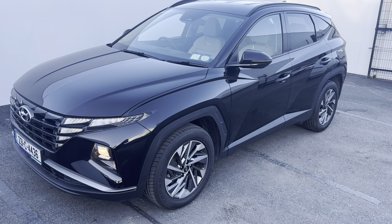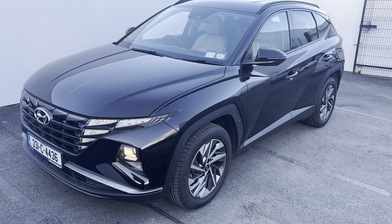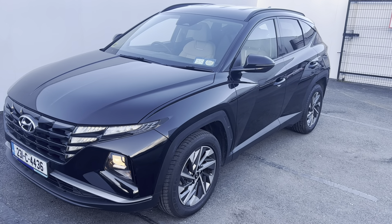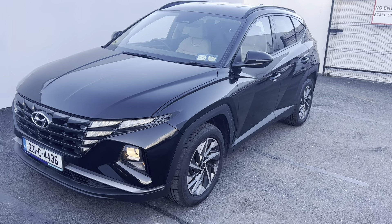Here's a quick look at this 2023 Hyundai Tucson Executive model. This one is finished in black and has a full gray leather interior. It's a 1.6 litre diesel with a six-speed manual gearbox.